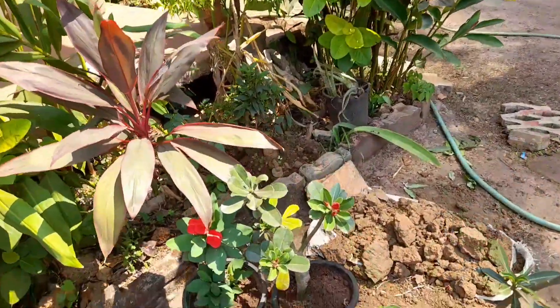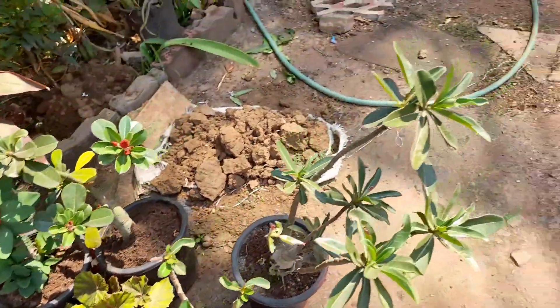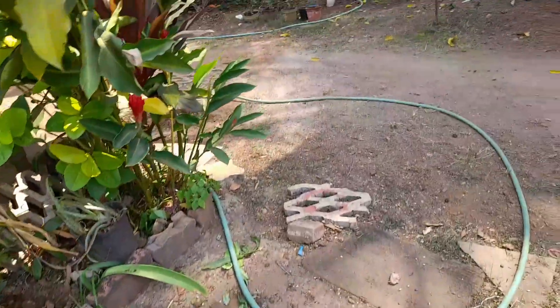These are the adenium plants. My mom likes adenium plants.